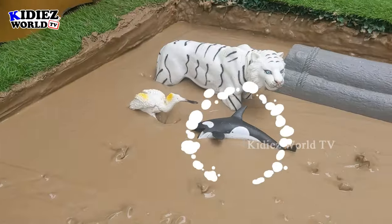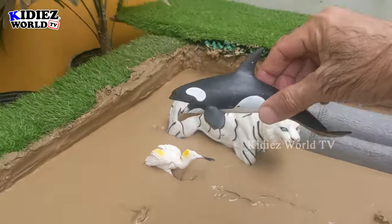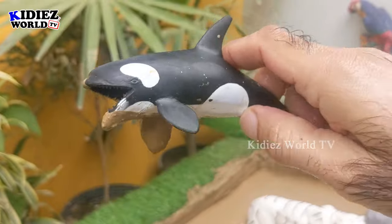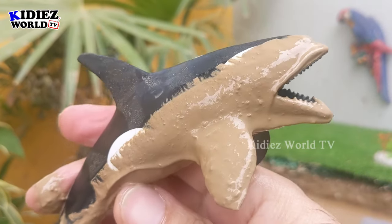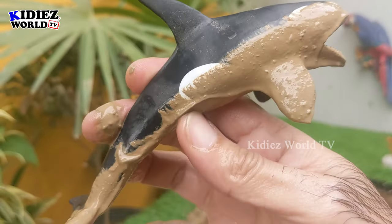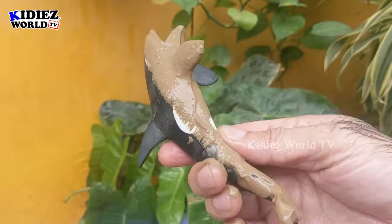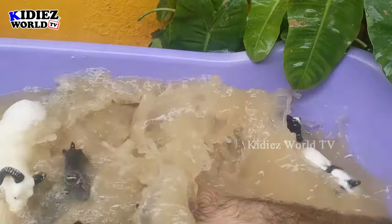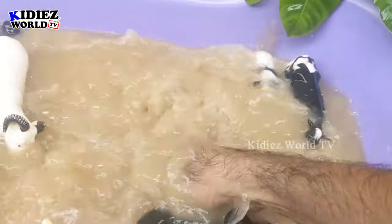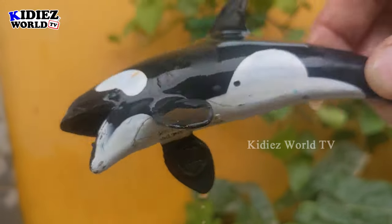In the next one we have an animal from the sea world — the killer whale. The killer whale is a big black and white fish of the sea. Just look at his big fin — all black and white with a beautiful color combination. Let's wash him. Here we go — killer whale!